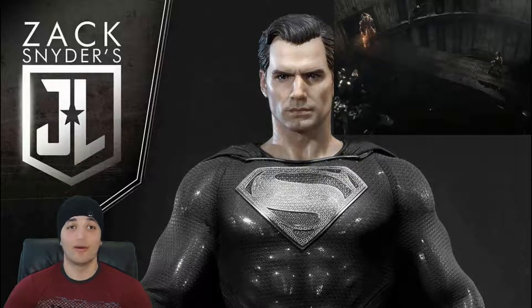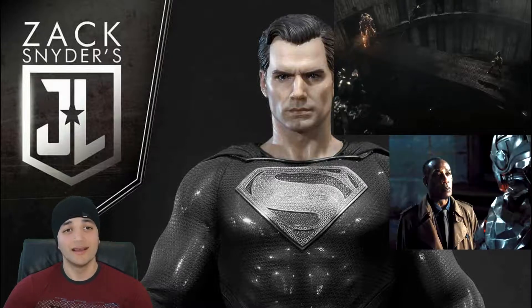Steppenwolf has apparently taken down over 100,000 worlds and is trying to take down 50,000 more. They all have pretty cool fight scenes with some standout moments for each hero. Then we get a nice little moment between Cyborg and his dad — his dad says 'I didn't think you were coming,' and Cyborg says, 'You're my father.'